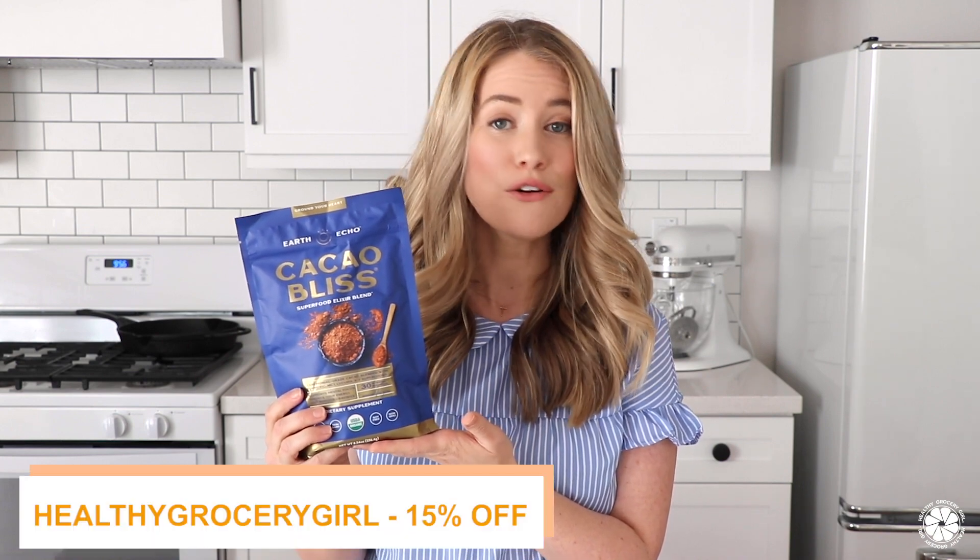I hope that you make this — it's so yummy! As always, you can view or print this recipe on our blog at healthygrocerygirl.com. If you want to give Cacao Bliss a try, you can use my code 'healthy grocery girl' for 15% off — I'll put a link below in the video description box. Thank you so much for watching and subscribing to our YouTube channel. You can stay connected with me on Instagram at Healthy Grocery Girl. I hope you're having a wonderful day, and I will see you in the next video — bye!